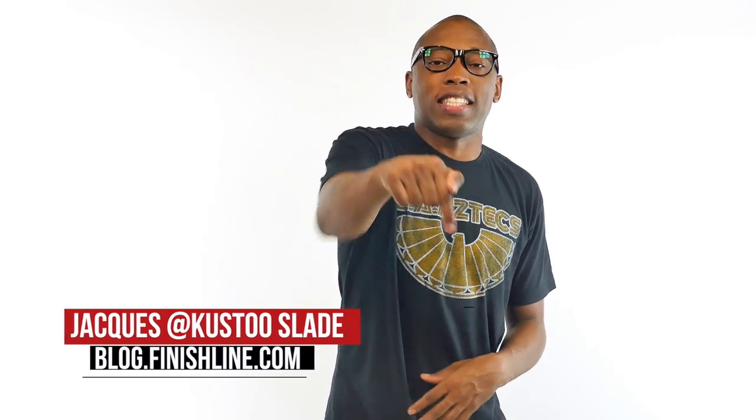Flyknit. Camo. Primeknit. Platinum. Premium. I know it sounds weird, but it will all make sense in just a bit. Lots of good stuff dropping this week. I'm Jacques Slade, and this is the Heat Check.